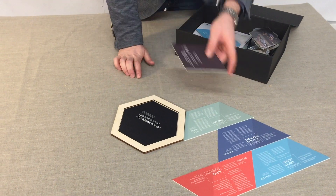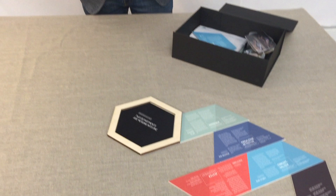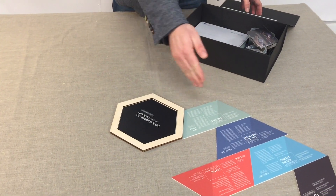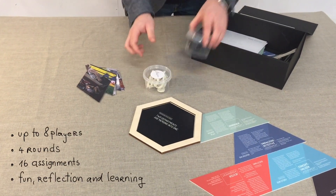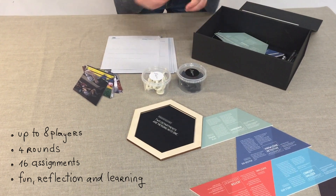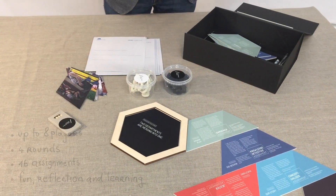At the end of the cards you place the learning block, which is for reflection and learning. Then you play the round by solving the assignments, and for that we've included a lot of different materials — templates, crayons, etc. — that help you solve the assignments.